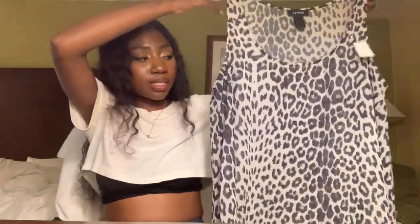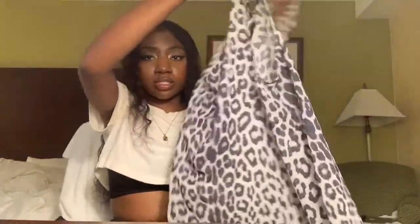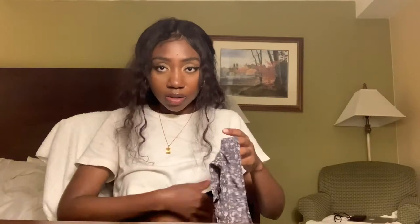Now let's get into bag number two. First item — another Torrid item, a size one. It's a sheer leopard print tank top with draped sides. I bought this for $6.99. We also have another sheer top from Theory — a little floral tank top in gray.